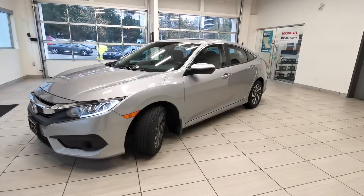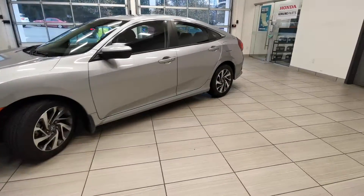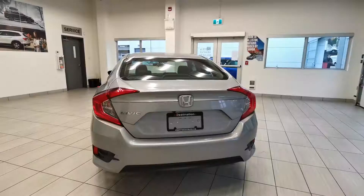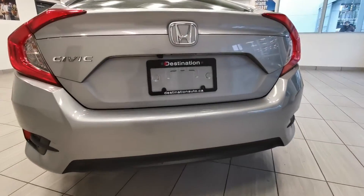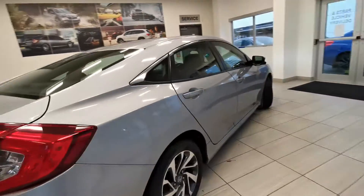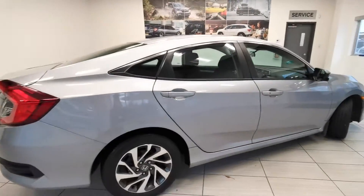Check out this 2017 Honda Civic EX from Destination Honda Invernaby. The car is in great condition. It's a Honda certified unit, and it comes with 2 extra years powertrain warranty.